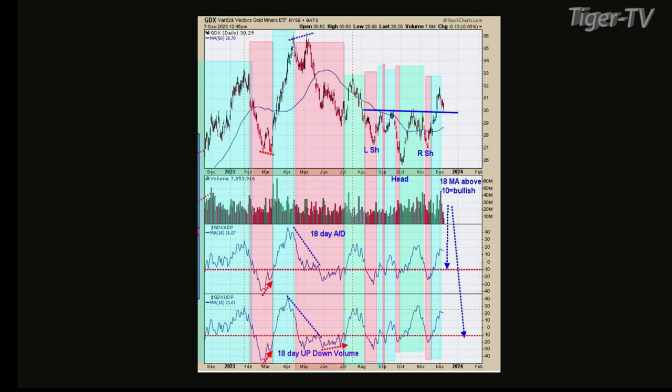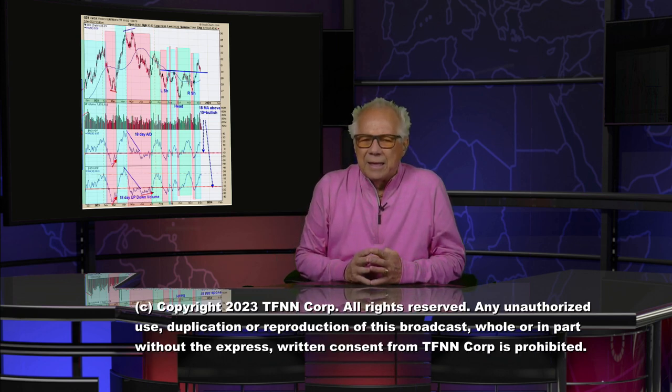Now we're into a smaller time frame on chart eight. A head and shoulders bottom formed — the October low was probably the head, you had a right shoulder, and the neckline was around 30. We had a sinus-strength move through the neckline. The bottom window is the 18-day average up-down volume, and the next window up is the 18-day average advance-decline. As long as both indicators remain above 10 — they're at plus 16 and plus 20 — then that 30 area on GDX should hold. At that sinus-strength breakout we went up with 41 million shares, and we've only done 14 million today as we come back into it. Have a great safe weekend — see you next Tuesday.